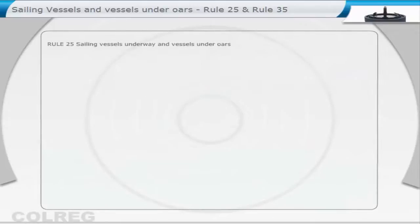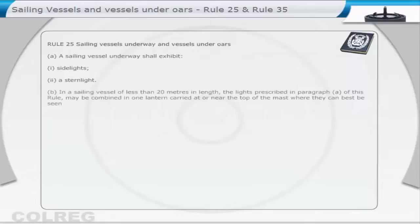Sailing vessels underway and vessels under oars. Extract from Rule 35: Sound signals in restricted visibility. Rule 25: Sailing vessels underway and vessels under oars.